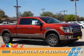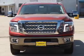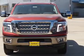This could be the vehicle you're looking for. It's powered by four-wheel drive, a five-liter, eight-cylinder engine, and an automatic transmission.